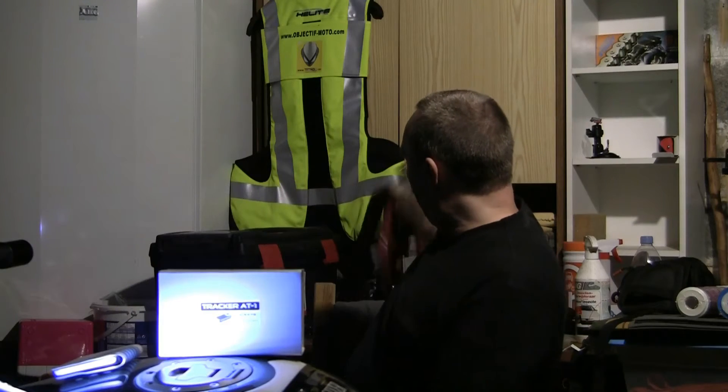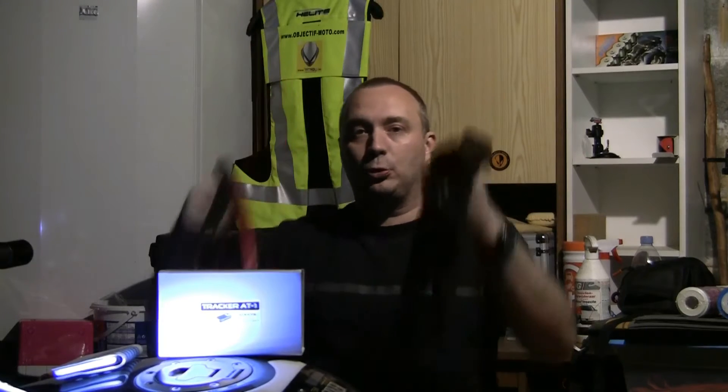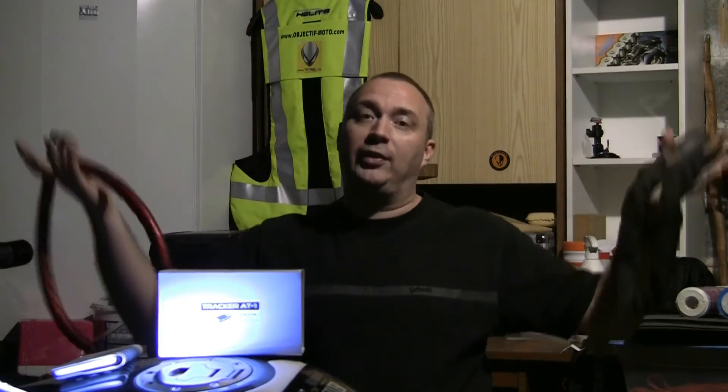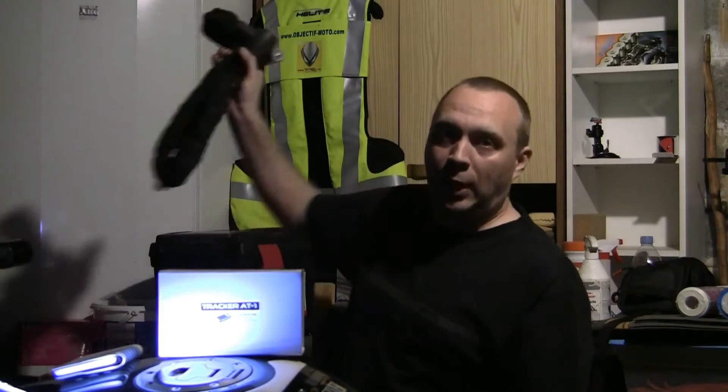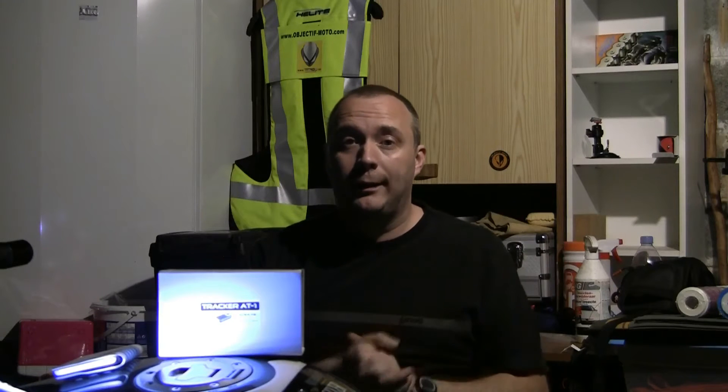Nous avons tout ce qui est système mécanique, que ce soit un bloc disque, un U — c'est le strict minimum. Évidemment ne laissez jamais, au grand jamais, votre moto sans aucune protection. Même pour 5 minutes, la moto risque de s'envoler très rapidement. C'est malheureux, c'est les temps modernes, on ne peut rien y faire.